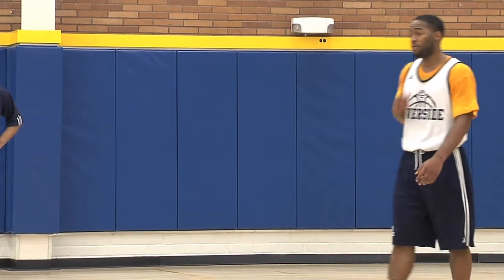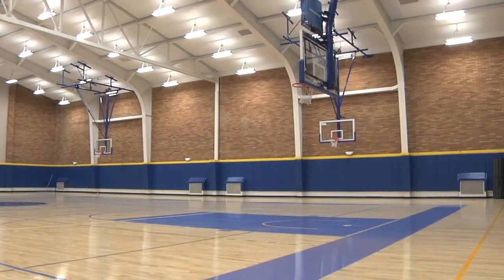You can see the part of the facility that protects the athletes from the side — all that padding is brand new as well. There's not one part of our facility that wasn't touched by the renovation.